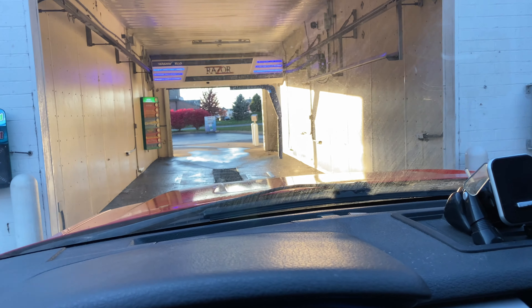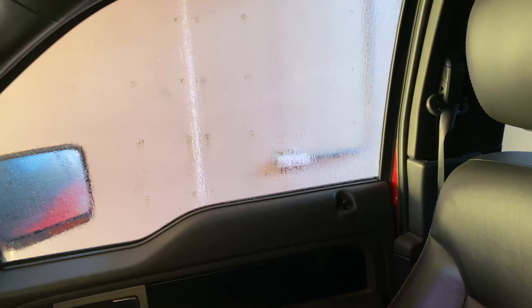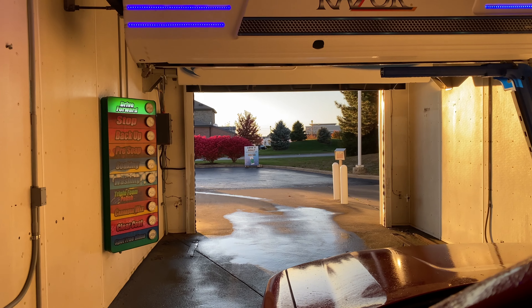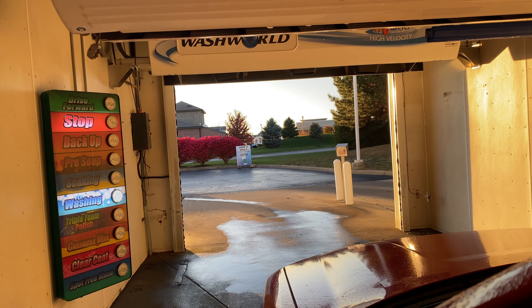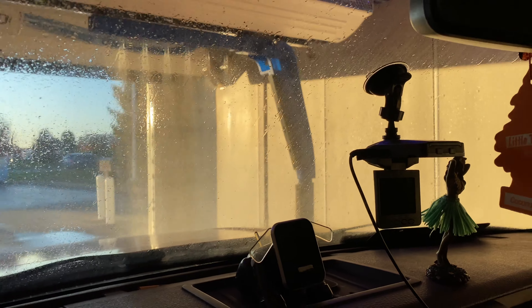I believe this is episode 13 — it's been a while since the truck wash. See if we can get that leaf off my truck. By the way, with all the Wash World Razor systems, they always talk to you. It's talking, you just can't hear it — we have it turned down because why do we need to listen to it all day? Just in case you Wash World fanboys want to hear your car wash system, all right, here we go — pre-soak.